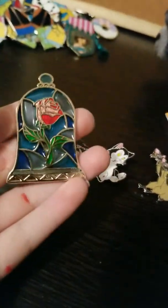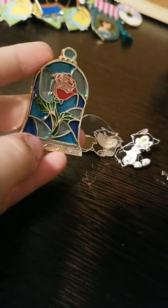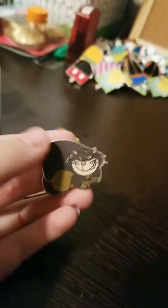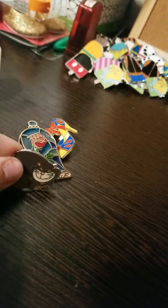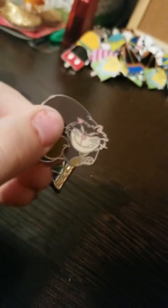And then we'll go to our Beauty and the Beast domed rose. All of you should know the story. There we have Lucifer — the bad, bad, bad little kitty from Cinderella.